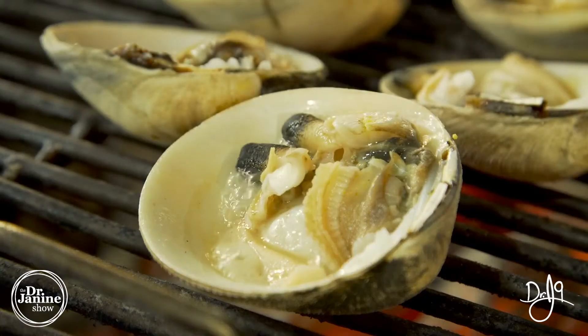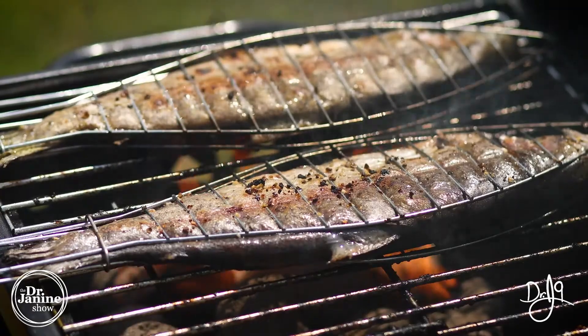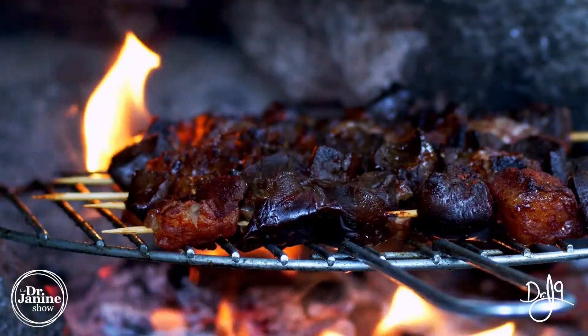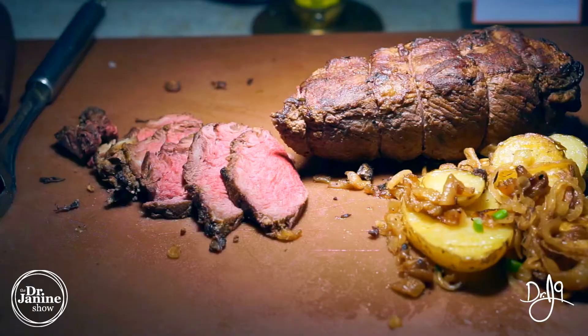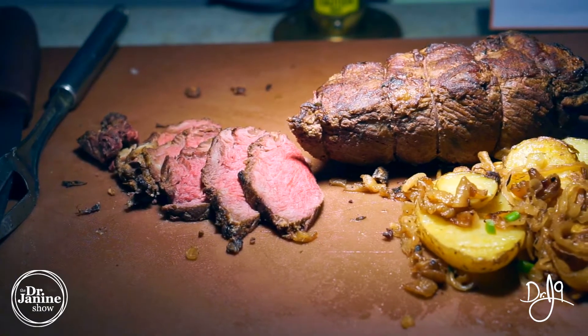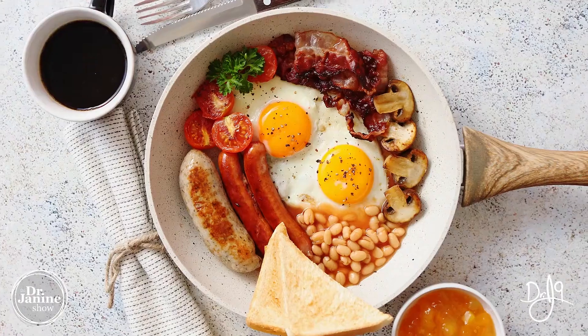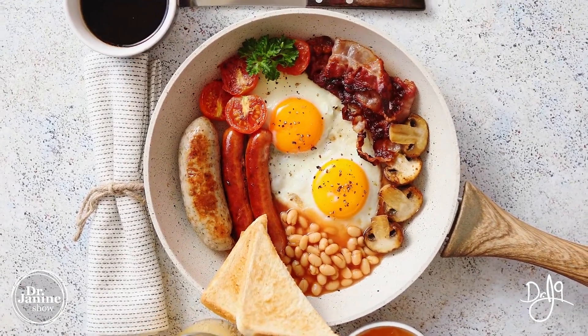Clams are great for natural B12, as is mackerel and king crab — all good sources from the sea. In terms of land-based sources, beef liver and beef itself contain natural B12, and especially if it's grass-fed you'll have more of that vitamin B12. Eggs also have some vitamin B12.